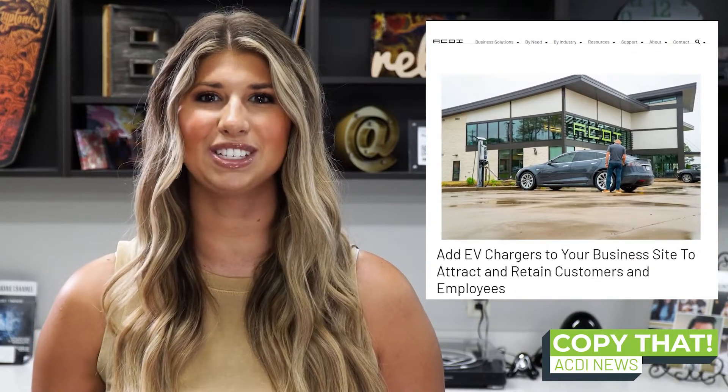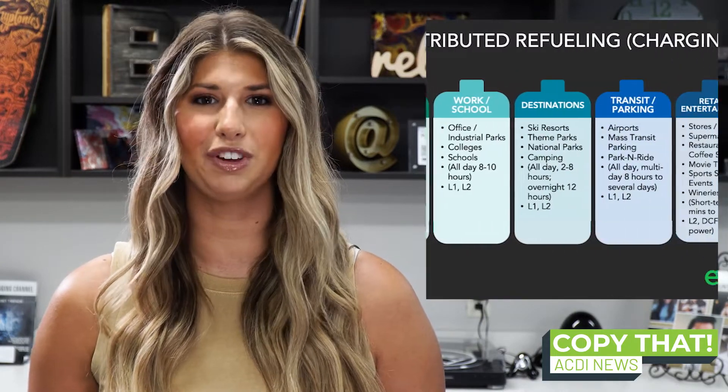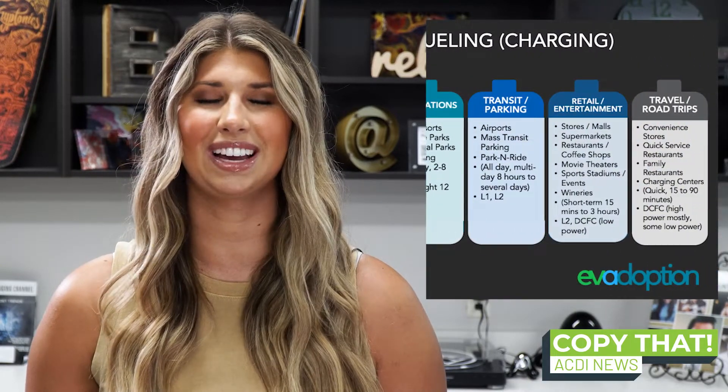In the latest Terra Energy Services blog post, we dive into how having EV charging stations can attract and retain customers and employees. EVs are becoming more commonplace, and research shows that most people will own an EV in the near future. So it's even more important to future-proof your business and make it more attractive to customers and employees. EV charging stations will become the new coffee of the workplace.